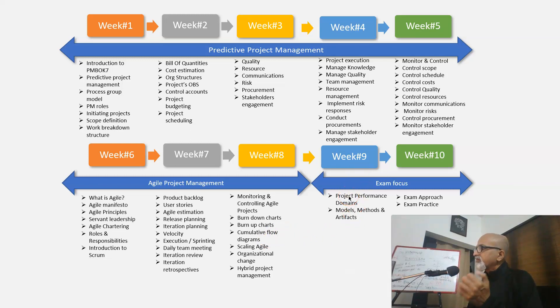In week 9 we'll have a detailed walkthrough of PMBOK 7 values, the principles, the performance domains, tailoring, and the models, methods, and artifacts as defined in the PMBOK. By the time we reach week 9, we would have covered almost 80% of PMBOK 7, and whatever is not yet covered will be covered during week 9.